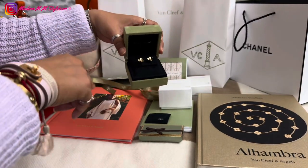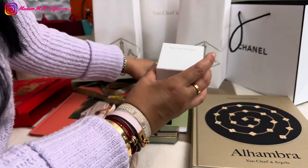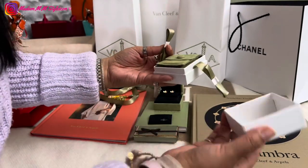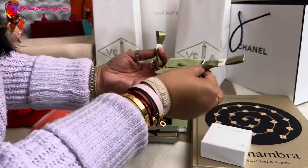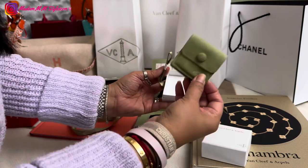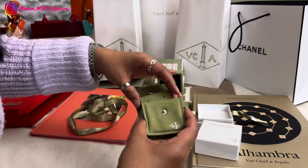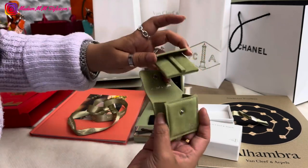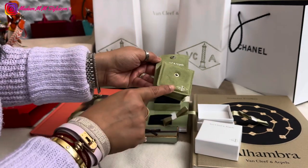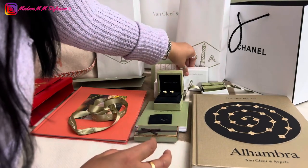So these are my new Frivol earrings in the mini model. This is the travel case — I love the travel case but not this plain packaging box. Compare this plain ribbon to this beautiful VCA-printed ribbon — there's a difference. The travel case comes with a very soft traveling pouch that has VCA and Van Cleef and Arpels printed on it.